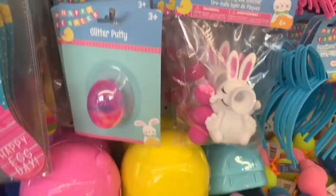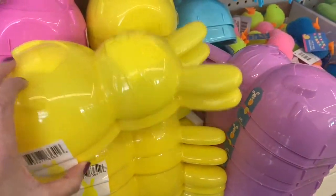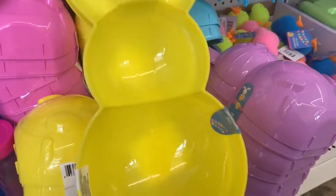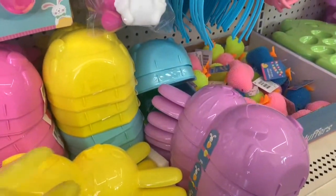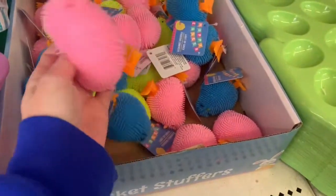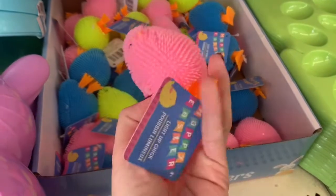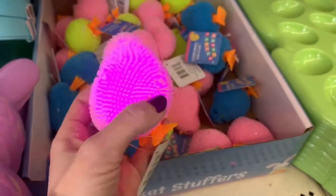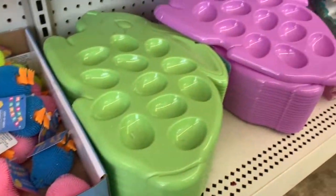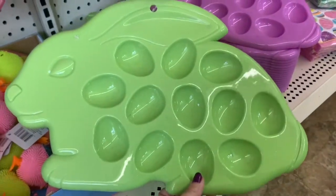And a little bunny ball shooter. Glitter putty. And I love these — they are giant bunny containers. And these cute little chicks light up when you squeeze them, and they're squishy. Egg trays — I only saw the green and the purple, and both of them were really pretty colors.